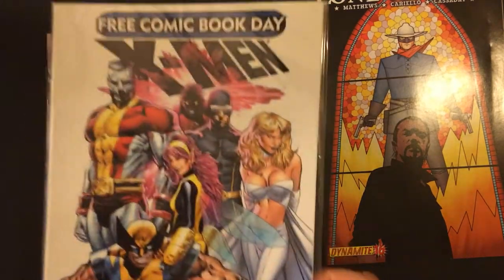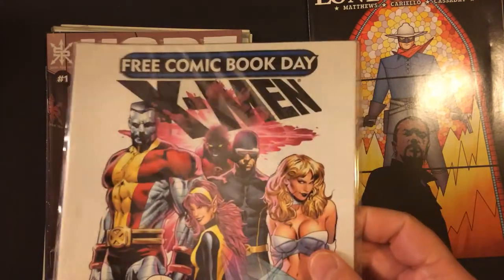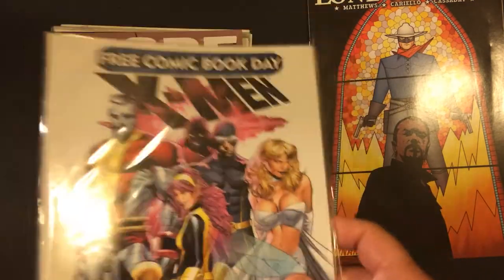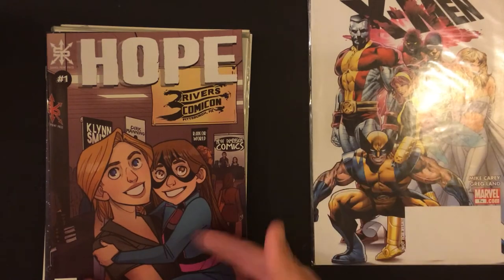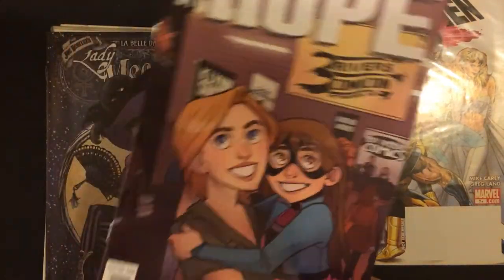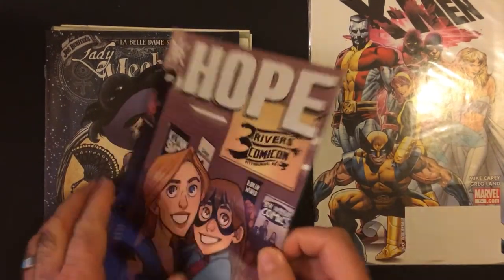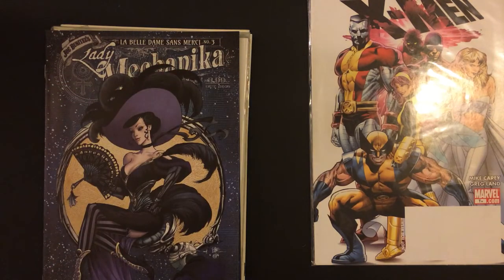Free Comic Book Day X-Men — well, I got a cover so that's good, and the art's not bad actually. Sorry, I got this in another pack. Yeah, I don't know what this is, I don't like the art already. I don't care who made this at all.